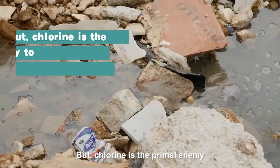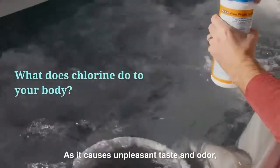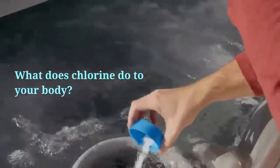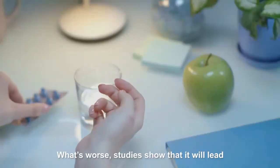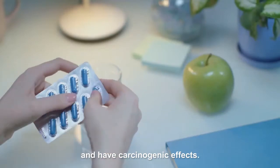But chlorine is the primary enemy to get rid of in water, as it can cause unpleasant taste and odor, and aggravate your pre-existing asthma diseases. What's worse, studies show that it will lead to congenital abnormalities and have carcinogenic effects.